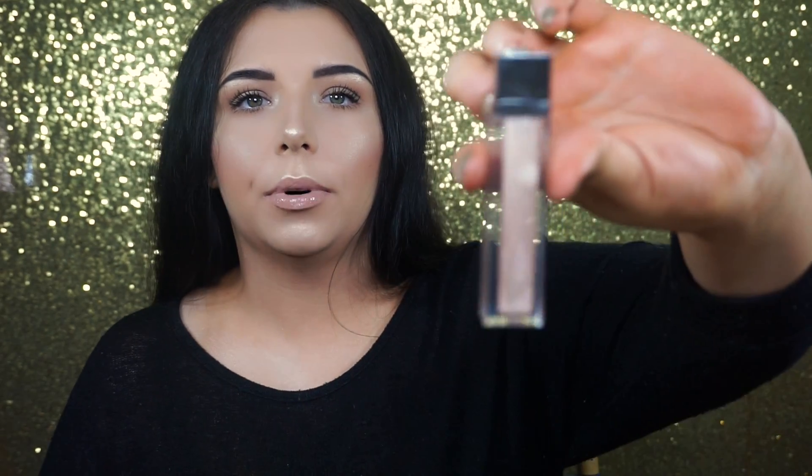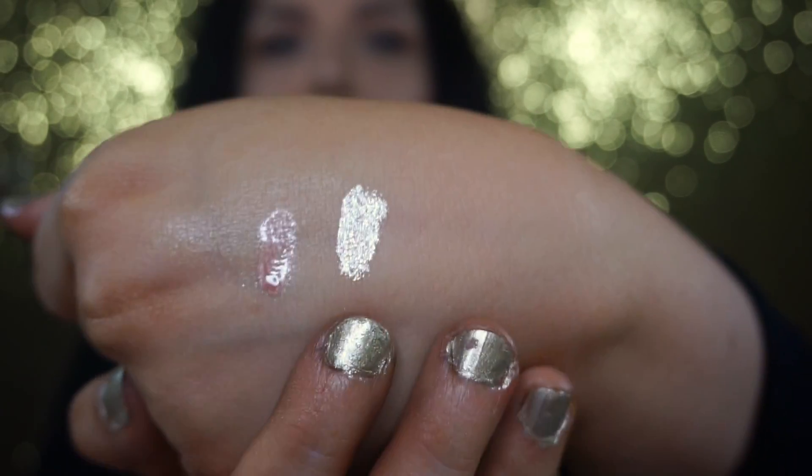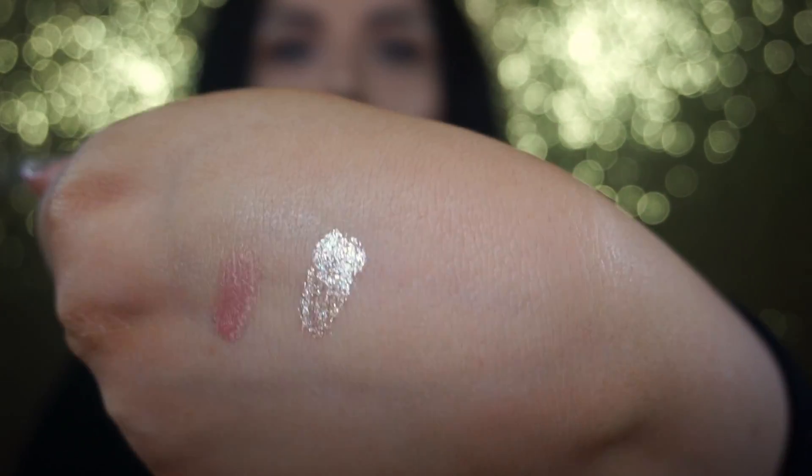The last lip gloss is the Joye Lip Topper in Skinny Dip. This is so beautiful. I got a mini sample in the fall and loved it so much that I purchased the full size. It looks gorgeous when the sun hits your lips. This one does not feel tacky — it feels really smooth on the lips and it looks gorgeous.